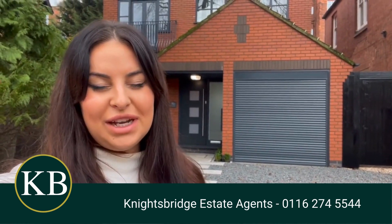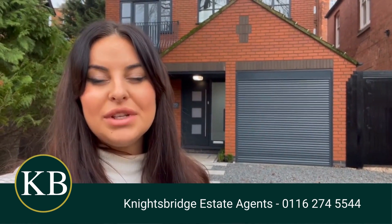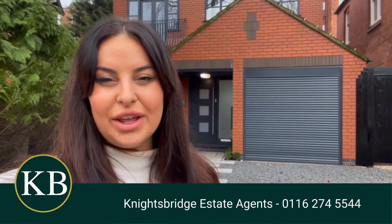Hi, I'm Thaddeus from Night Sprayton. I'm just standing outside this stunning detached property that's coming onto the market on St Jen's Road in Stonygate.